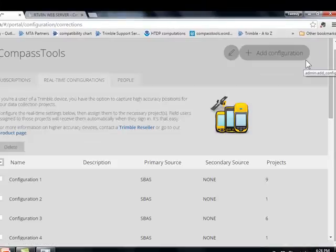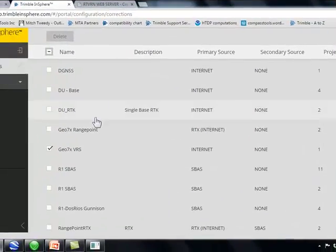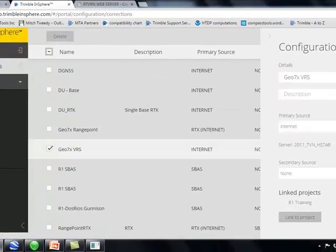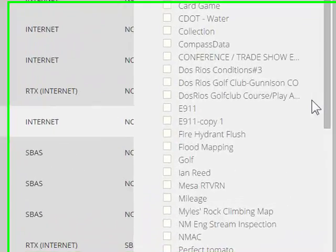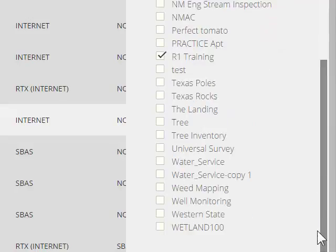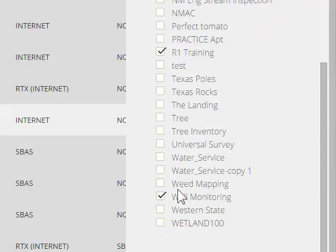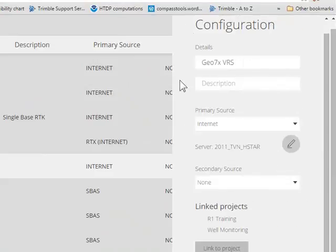After that, click Save. The last thing is to find the configuration — I called it Geo7x VRS — and link it to your project.